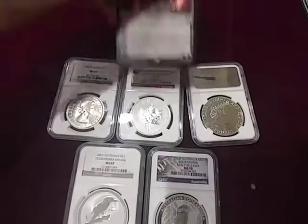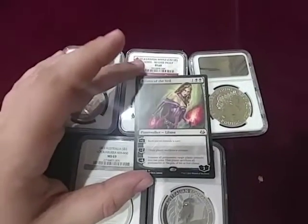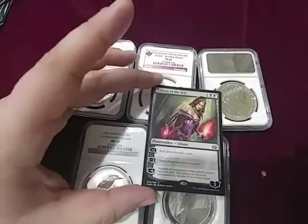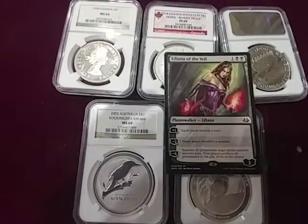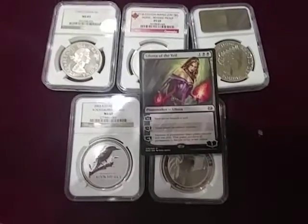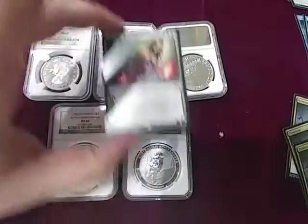What this channel is also going to be getting into is my other hobby, which is Magic: The Gathering. You can also have Magic cards as a form of investment — they do hold their value, prices go up and down, it's kind of like a market and they're a good commodity. I collect them and I play the game, so I'm going to be getting into a lot of that on this channel. You're probably going to see both Magic and silver on here.